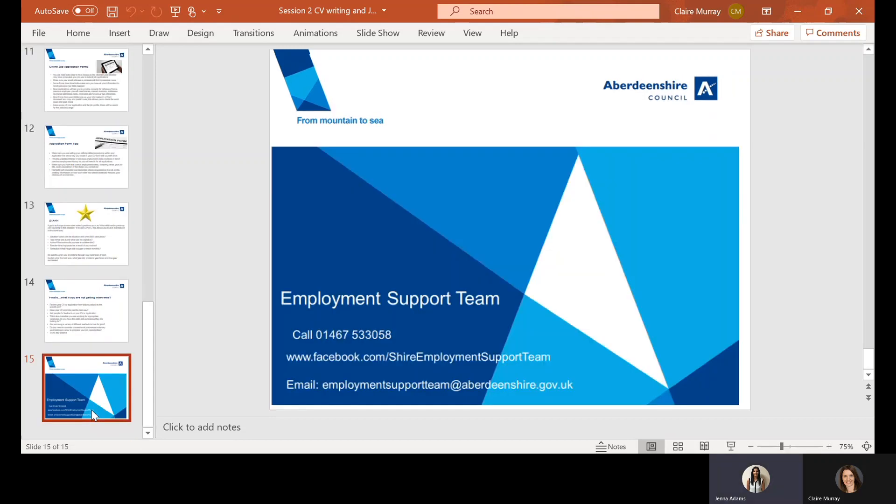That will be us at the end of our slides. We are the Employment Support Team, and if you would like information and advice on any of the topics we've discussed today, our phone number is on the screen, as well as our Facebook page — which is always good to keep an eye on as we quite often share a range of vacancies across Aberdeen City and Shire. Our email address is also on the screen and will be directed to the key worker for your area.